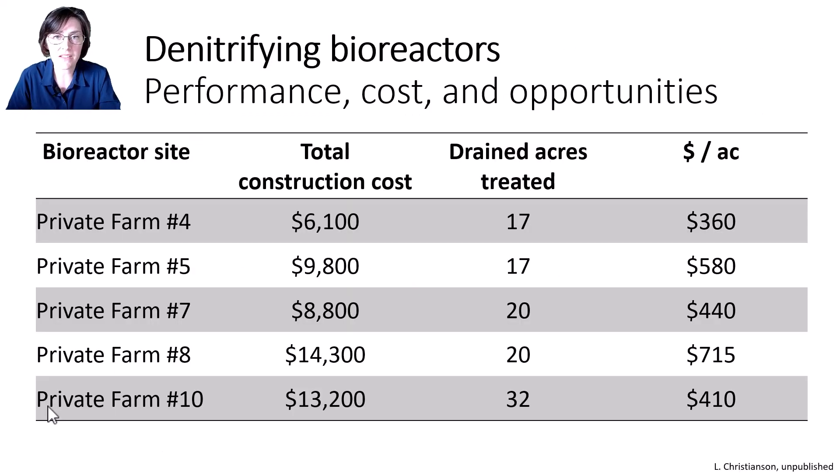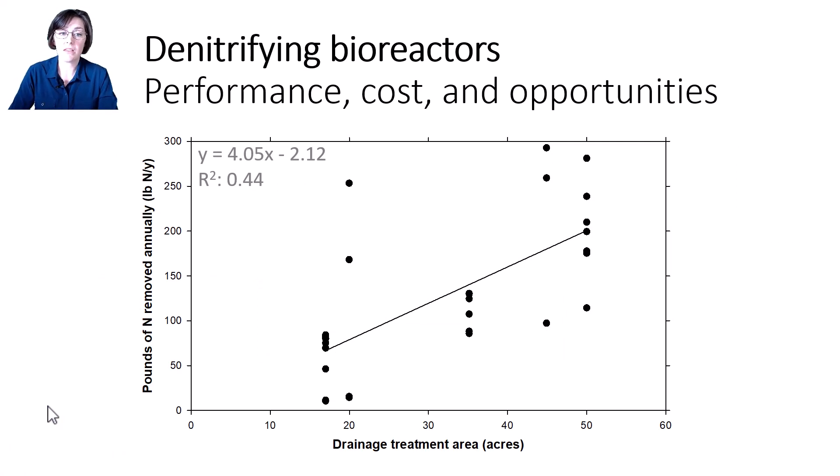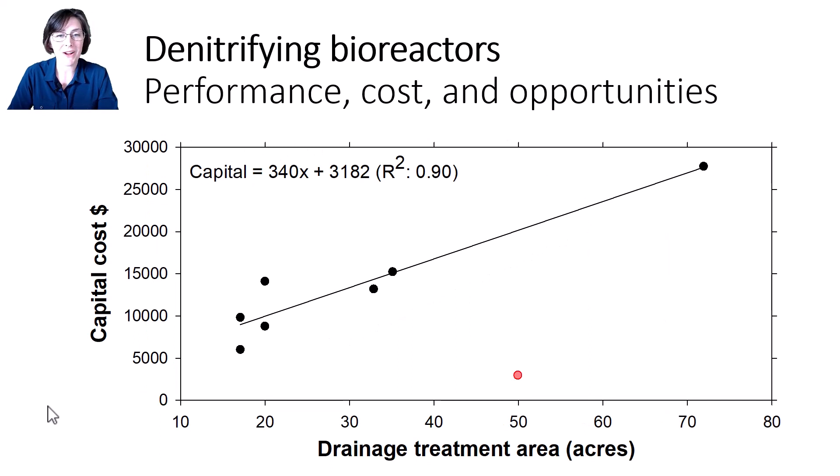What have bioreactors cost to build? I'm showing the total construction cost of five bioreactors built in Illinois. These were all designed and built according to the NRCS conservation practice standard, and usually the costs range from $6,100 to a little over $14,000. That averages around $10,000 per bioreactor, and on a drained area basis that averages about $450 to $500 per acre treated. I also want to point out that these drainage areas are relatively small. We should be targeting bioreactors on larger drainage areas like 50 acres or more, because the larger the drainage area, the more mass of nitrate that will come from that drainage area. Our data do show that as drainage area increases, the mass of nitrate removed also tends to increase — and obviously bioreactor size and cost also increase with larger drainage area.